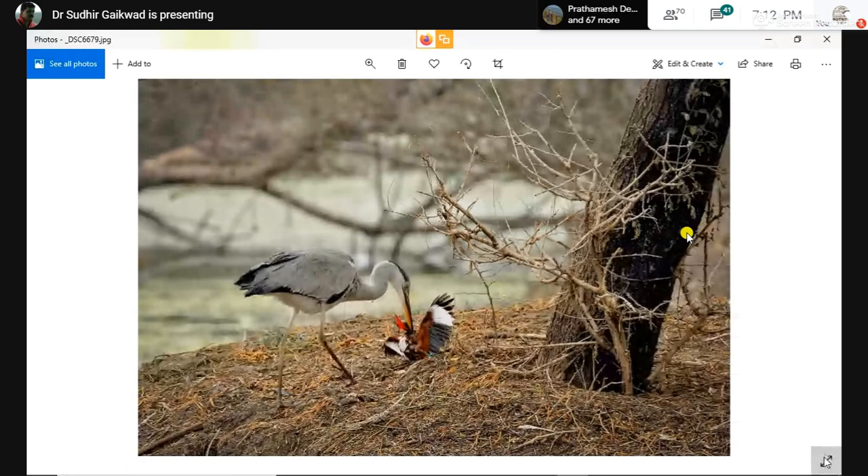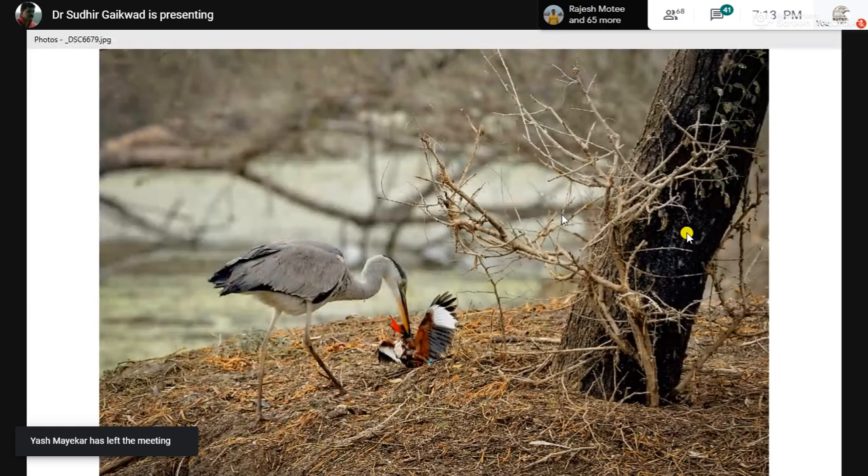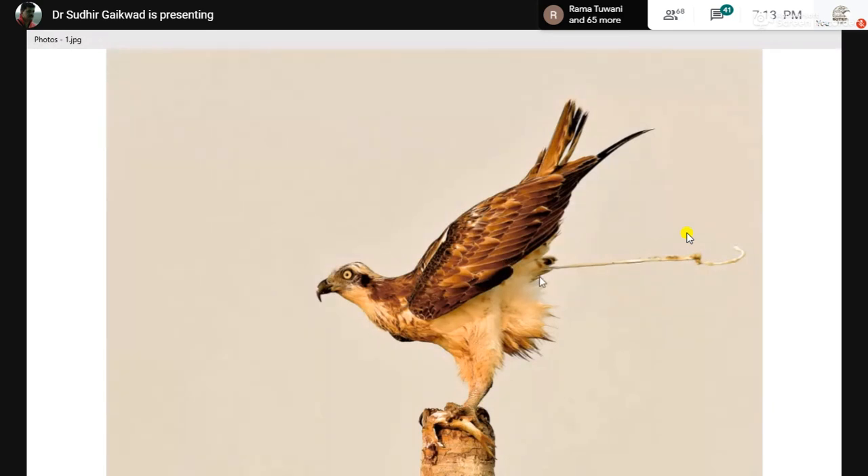Now I am going to share some photographs. This was a photograph made in Bharatpur in 2013-14. It shows a kingfisher being caught — the kingfisher is still alive, struggling to get away. Using good shutter speed and good focus at 13-14 frames per second, we get this — the osprey.